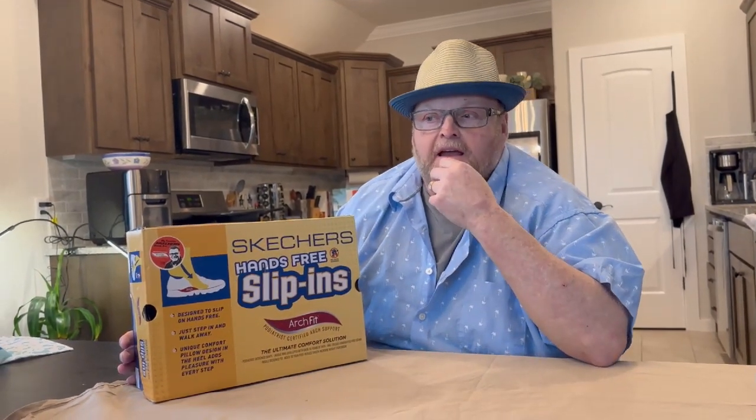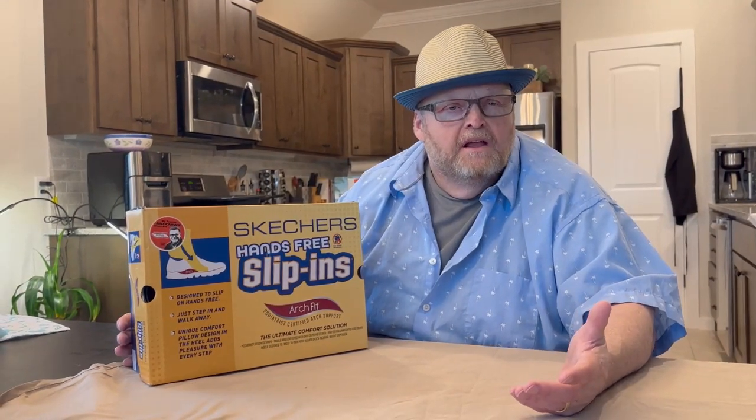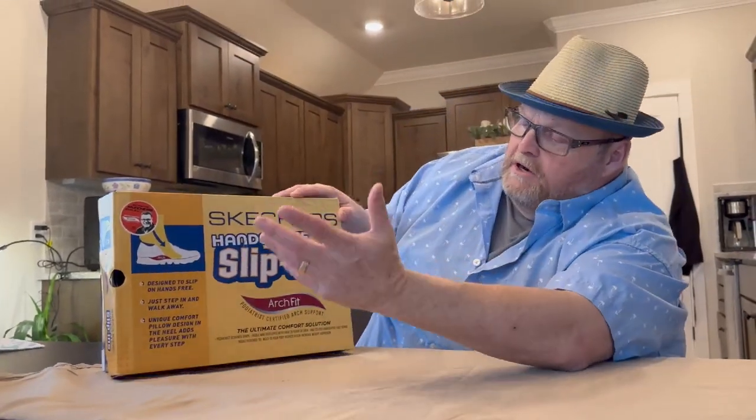So we happened to go to the Skechers store the other day, and I was talking to the guy. I'm like, hey, I'm really interested to see those because, to be honest, I kind of thought it was a gimmick — how's that really going to work? Or after time, is it just going to collapse down?